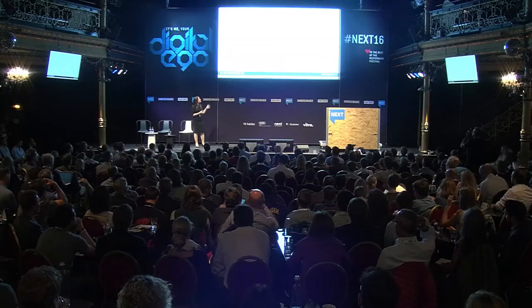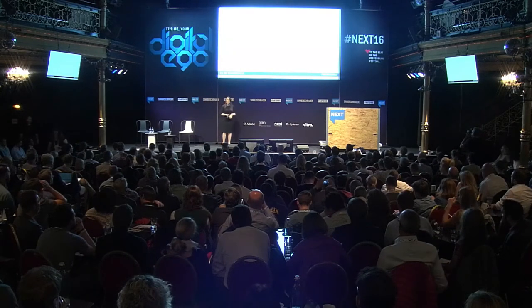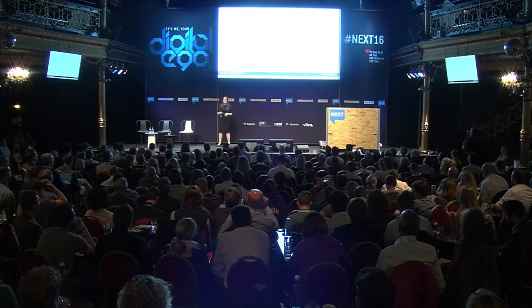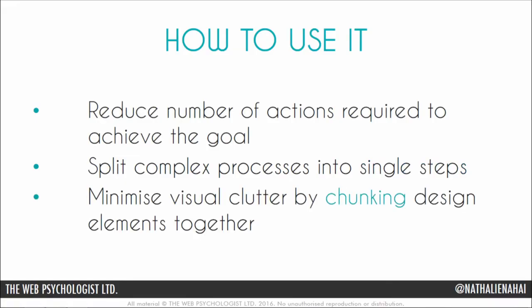If you want to use this, there are a few simple things you can do. First, reduce the number of actions your users need to take to achieve the goal. Also, split complex processes into single steps. And finally, a really important element: minimize visual clutter by chunking design elements together. The less mental effort, always the better — at least when it comes to products.